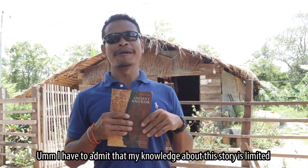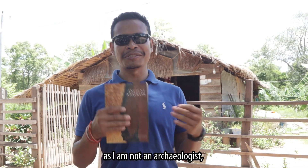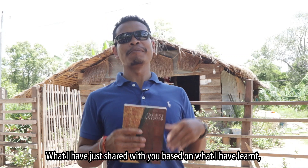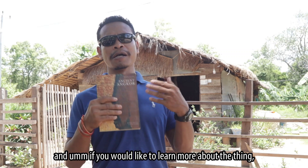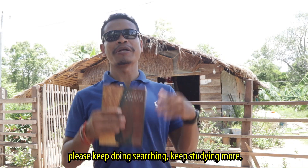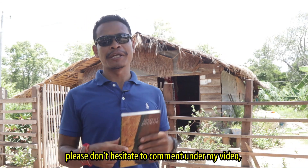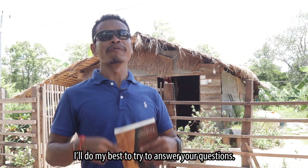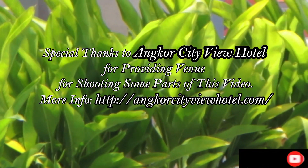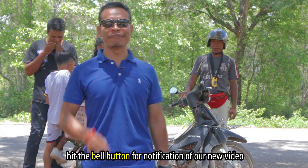Thanks everyone for watching. I have to admit that my knowledge about this story is limited, as I am not an archaeologist, not an architect, not an engineer. What I have just shared with you is based on what I have learned and what I have read. If you would like to know more, please keep searching and studying. If you would like to know more about Cambodia, please don't hesitate to comment under my video — I will do my best to answer your questions. Don't forget to subscribe to my channel and hit the bell button for notifications of new videos.